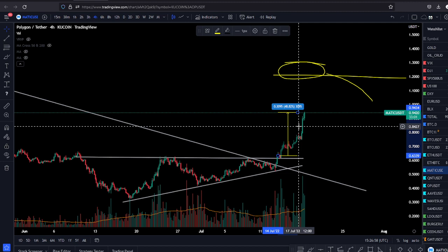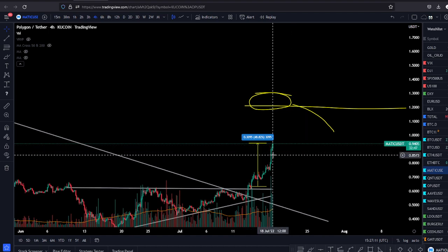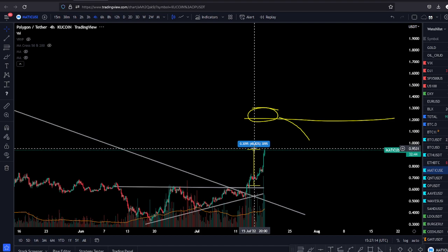Don't miss out on the leaders because there is a lot of money to be made in crypto, but you need to watch the real coins that are moving. You don't want to watch the laggers — you want to trade the market leaders. And Matic? Matic is a market leader. I'm sold on Matic.